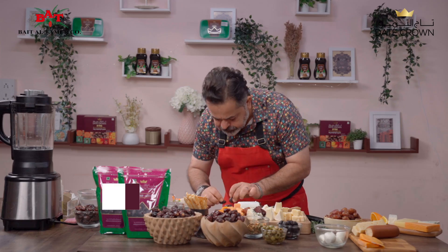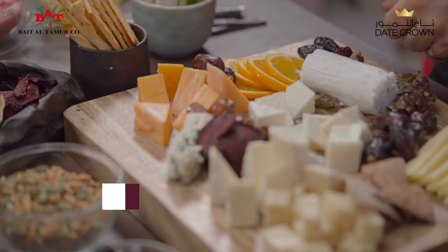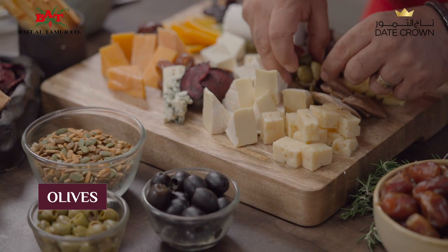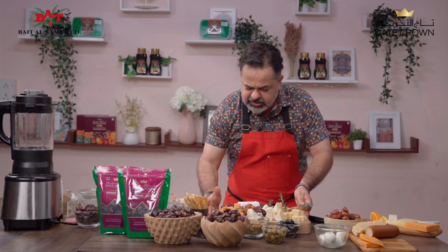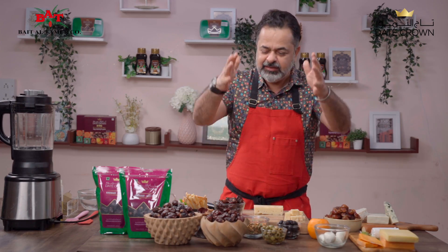Some fard dates to take it to another level. Fabulous green and black olives. Now, once this is ready, you can wrap it up in the fridge and keep it inside. And you know what takes this whole cheese board to another level? My date pate!